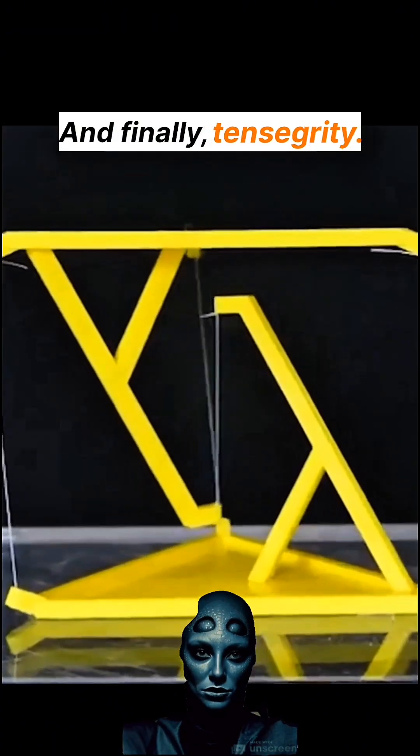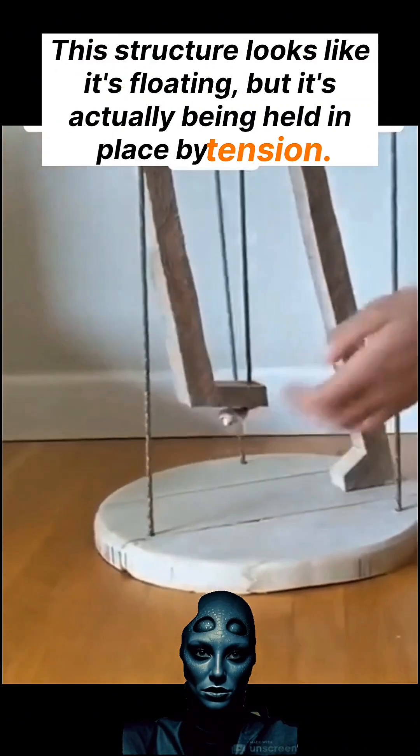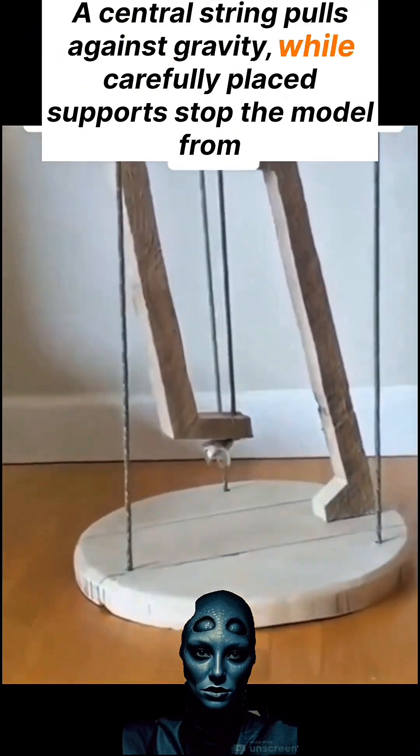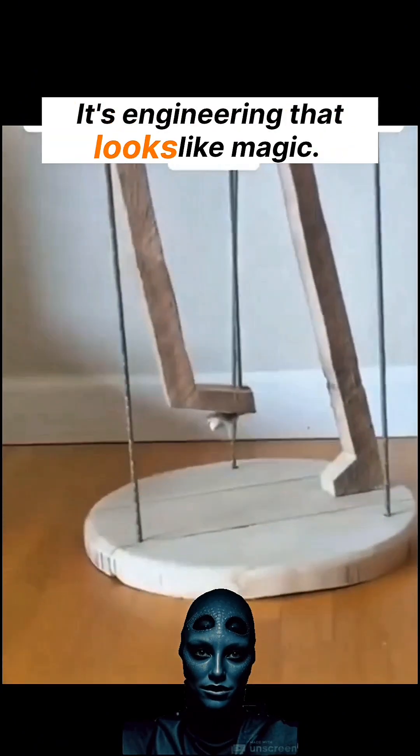And finally, tensegrity. This structure looks like it's floating, but it's actually being held in place by tension. A central string pulls against gravity, while carefully placed supports stop the model from collapsing. It's engineering that looks like magic.